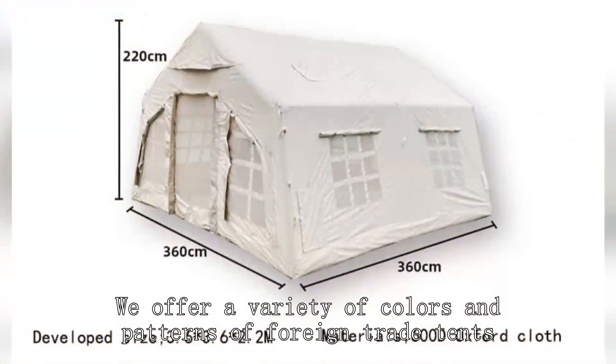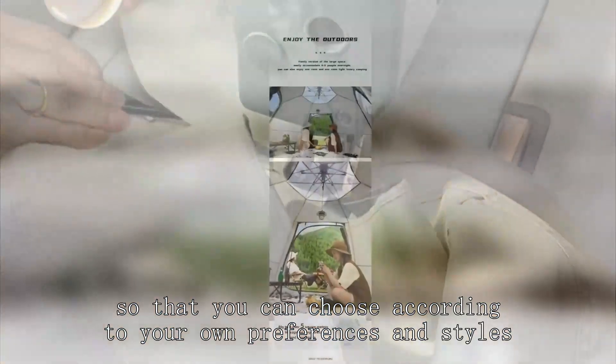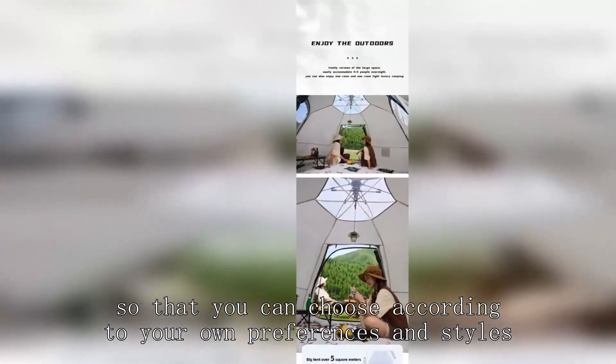We offer a variety of covers and patterns of foreign trade tents, so that you can choose according to your own preferences and styles.